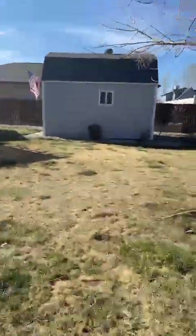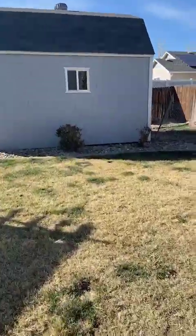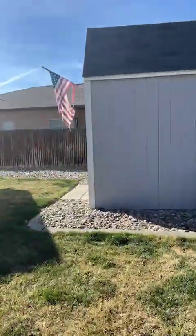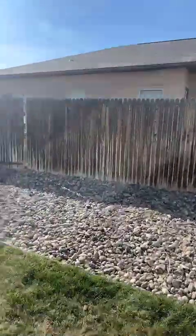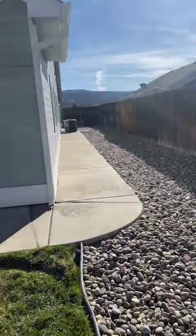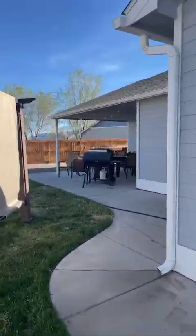This nice little shed right here stays for your lawn items. And then I just want to show you the side of the house — AC condenser. Nice area back here.